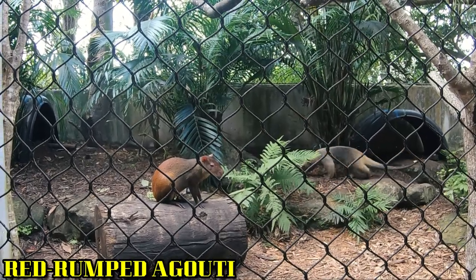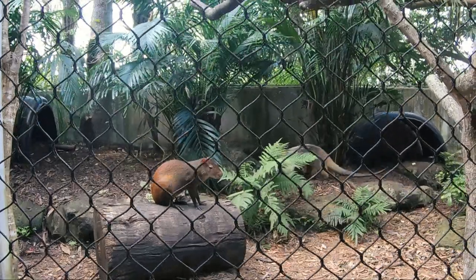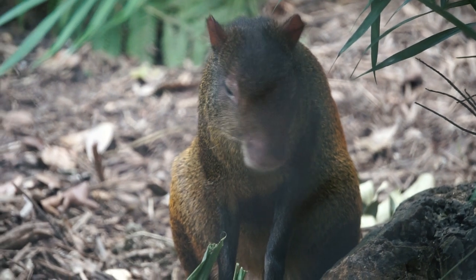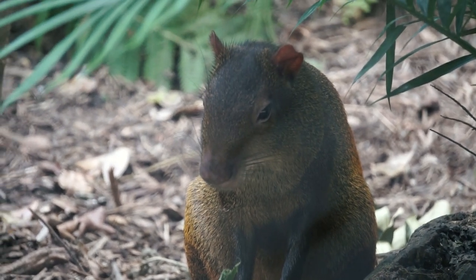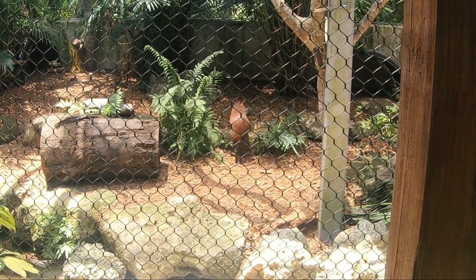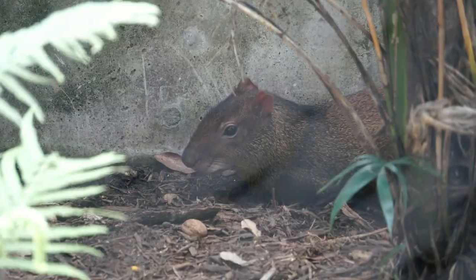Red-rumped agoutis make a significant contribution to the forestation of their natural habitat. They bury seeds to eat at a later time. If they forget where they buried them, the seeds can sprout into new trees. Agoutis are the only mammal species within their native range known to be able to open a Brazil nut husk.